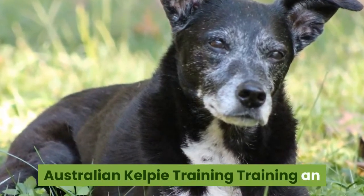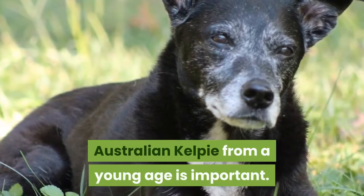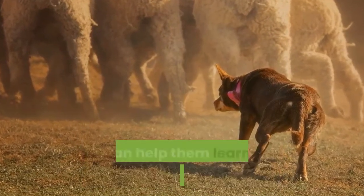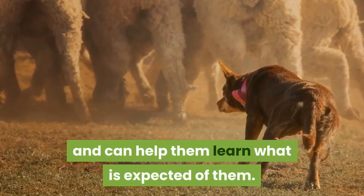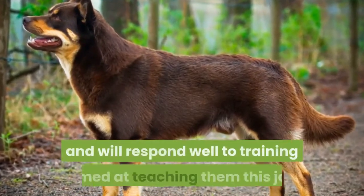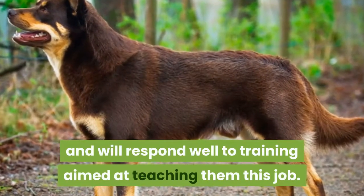Australian Kelpie Training. Training an Australian Kelpie from a young age is important. This can keep them from becoming too territorial and can help them learn what is expected of them. Keep in mind that Kelpies do best when they are given a job and will respond well to training aimed at teaching them this job.